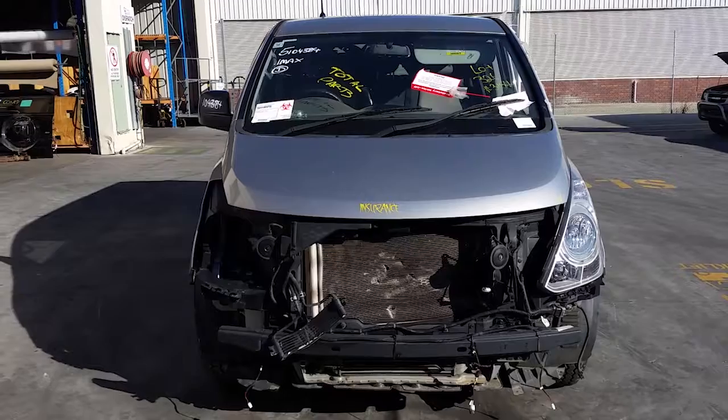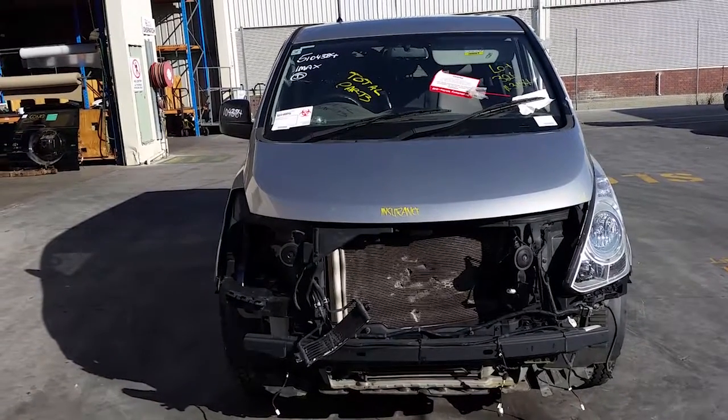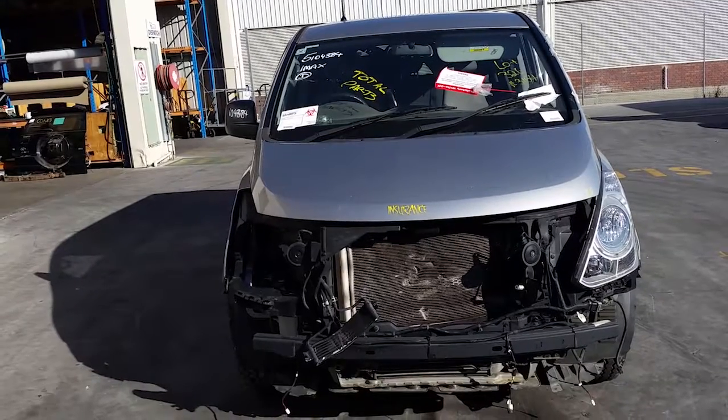Hi, this is Chris from Total Parts Plus. Our phone number is 0738481382, and today we have a 2015 Hyundai iMax van, stock reference number 4071.